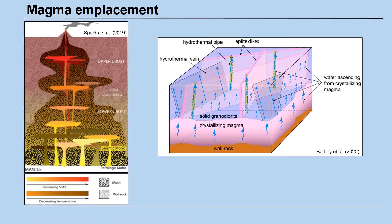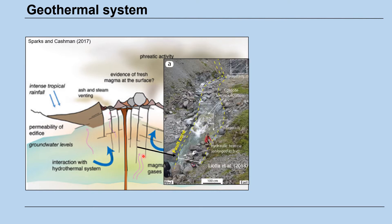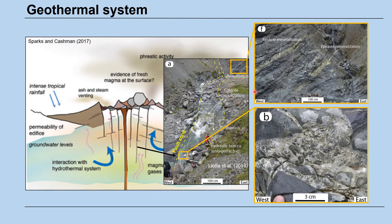Granitic plutons are assembled over long time scales, commonly with the emplacement of incremental magma batches. Crystallizing magma gives off fluids that are transported away from the intrusion, which may lead to the formation of geothermal systems and magmatic hydrothermal mineral deposits. Fractures and faults may serve as major pathways for fluids exsolved from magma. Hydrothermal minerals precipitate from the fluids and are commonly deposited in veins and hydrothermal breccias.